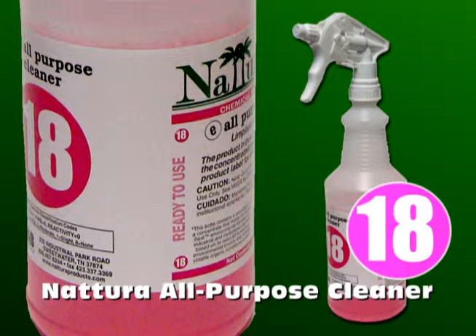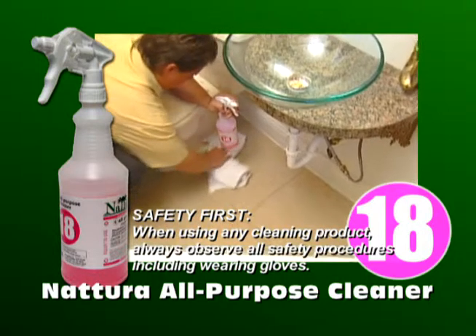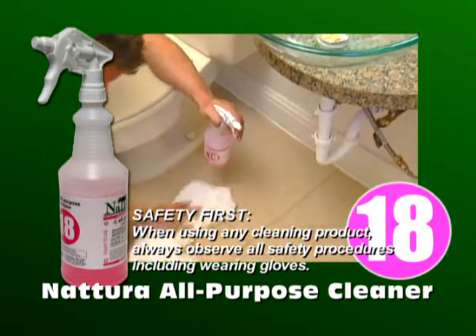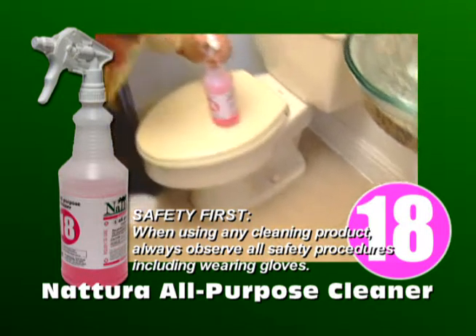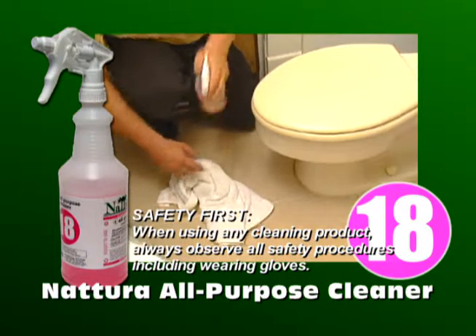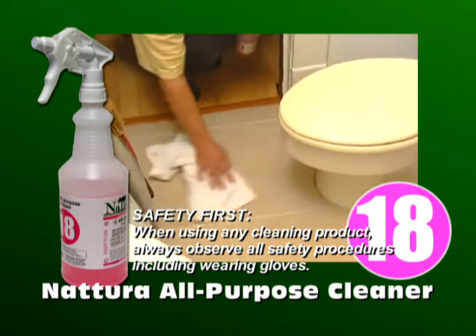Let's begin with the Natura All-Purpose Cleaner, colored pink, with the number 18 on the label. As the name implies, Natura All-Purpose Cleaner is a good first choice for general cleaning duties. It quickly penetrates and loosens light soils from water-washable areas. Here we're cleaning a floor. Note the product cleans just like you would expect it to. You do not have to use more of the product because it lacks traditional cleaning ingredients.